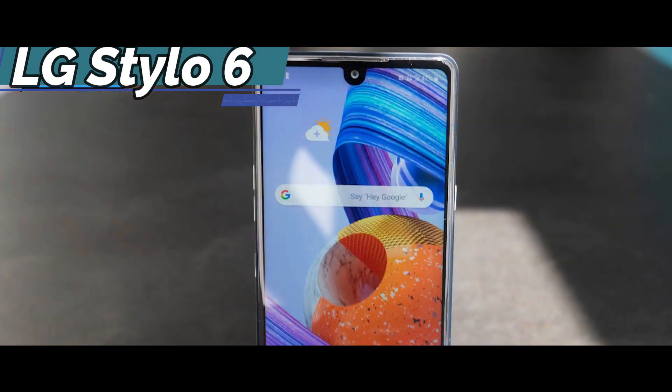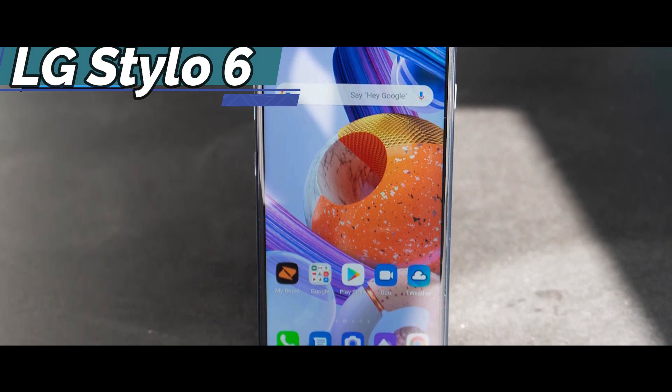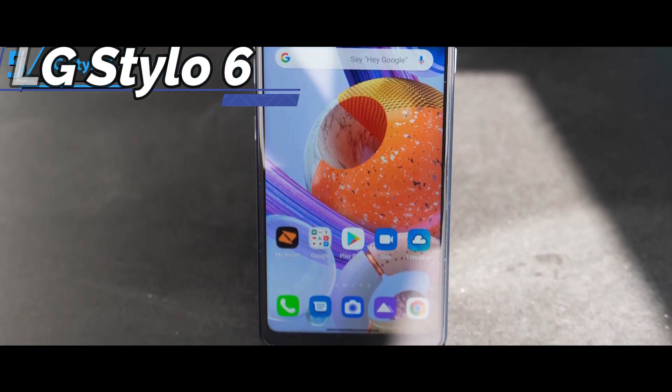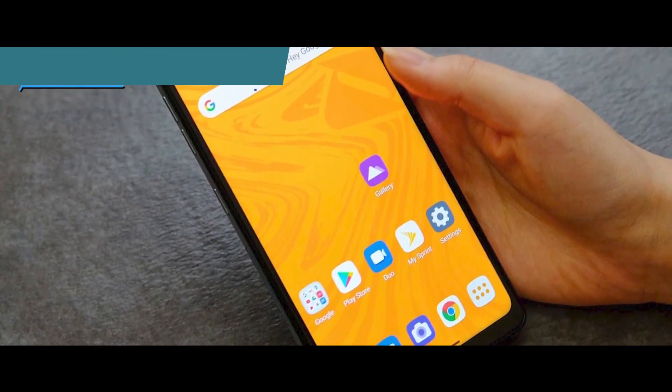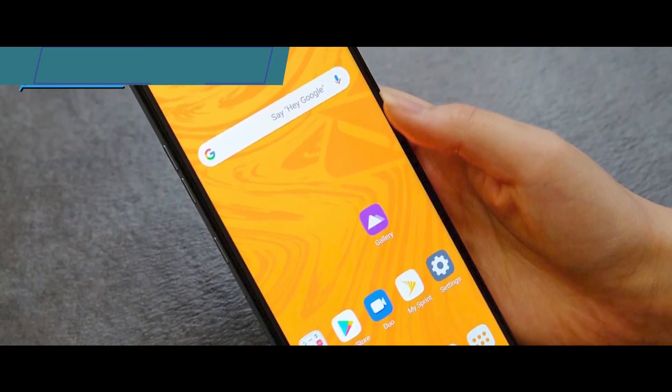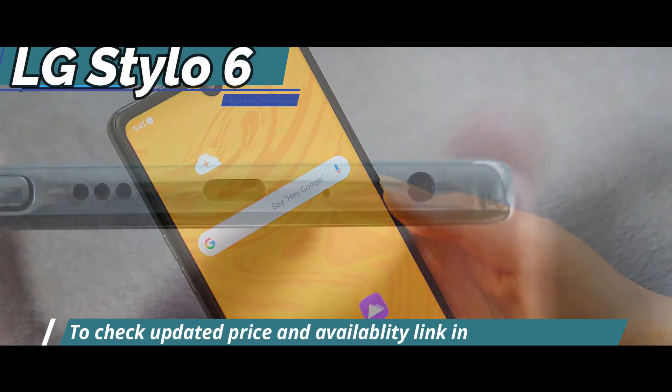The front of the phone is dominated by a 6.8-inch display with a teardrop notch for the selfie camera. The resolution is 1920 x 1080, delivering a density of 344 pixels per inch. The screen is sharp, color accuracy is excellent, and it's bright enough to use in direct sunlight.